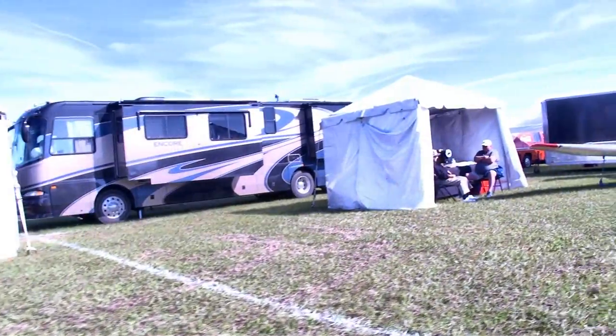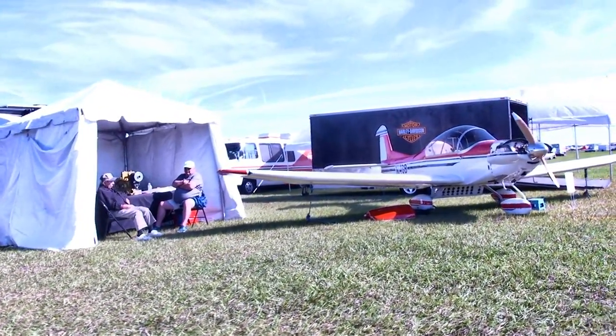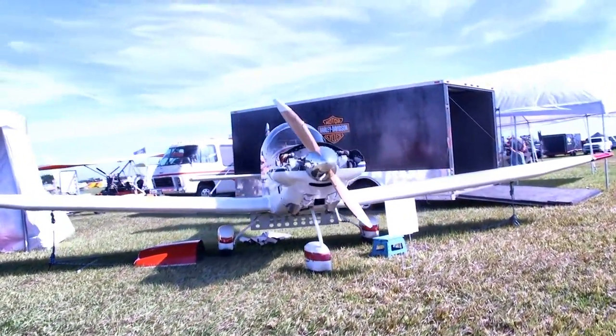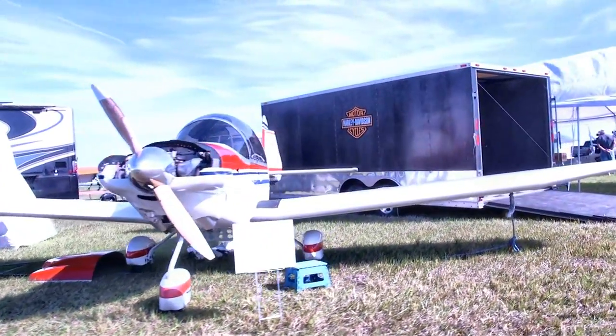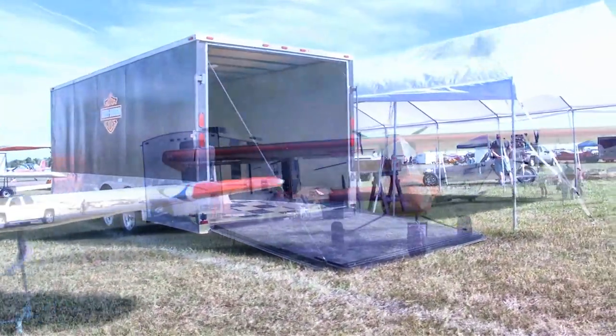Here's the Thatcher CX-5 with the Revmaster VW conversion engine in it. Although that engine conversion has gone through a lot of development, there's an 85 horsepower engine powering this two-seat tandem aircraft.